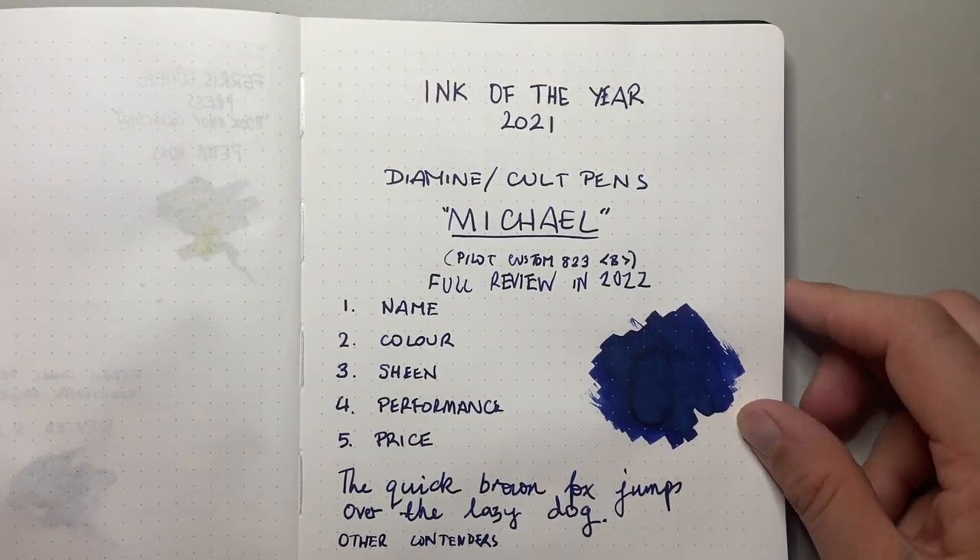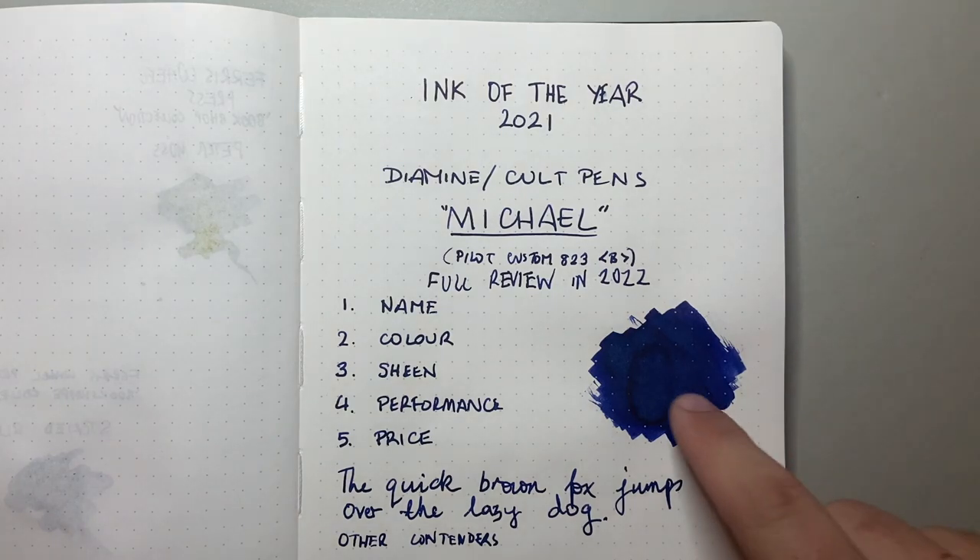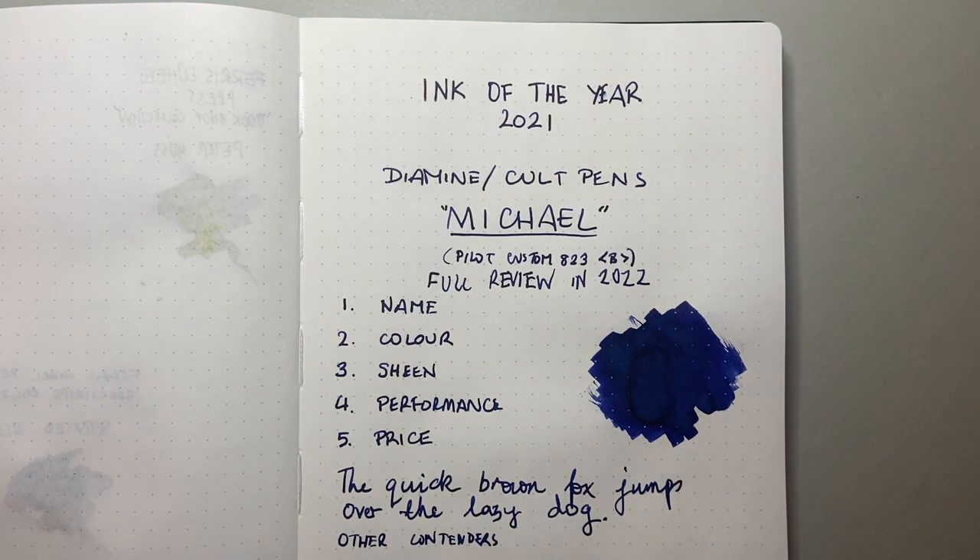Diamine make very, very high quality inks. They are super widely available, although this is an exclusive to Colt Pens. But they perform well, they're safe. While these are more concentrated, they're not like some of the Organic Studios inks that just sheen like crazy and clog things up.